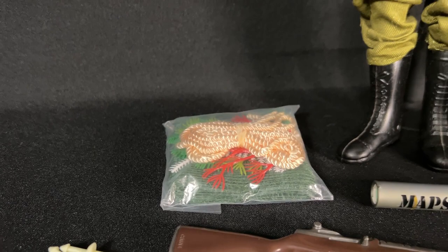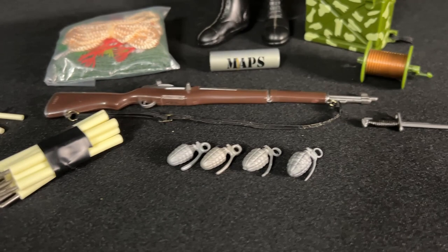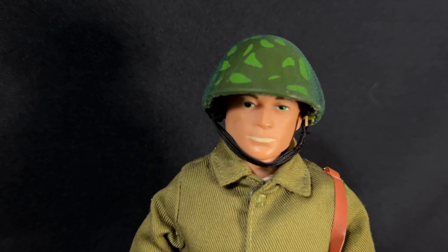He has a map case with map, the cable wire, an M1 with bayonet, four gray grenades, and the tent poles and pegs. The only thing I'm not showing here is the poncho, but I do have that. He did come with a camouflaged helmet, and there is netting on top of that.